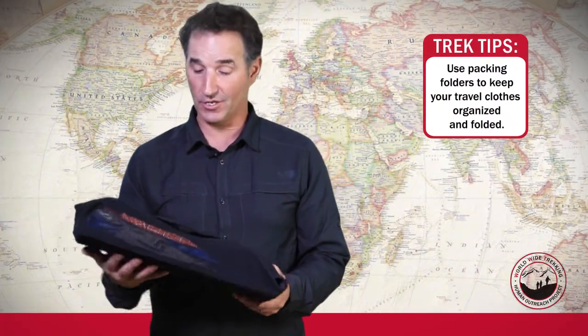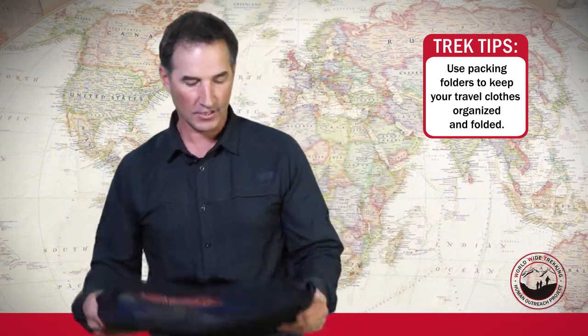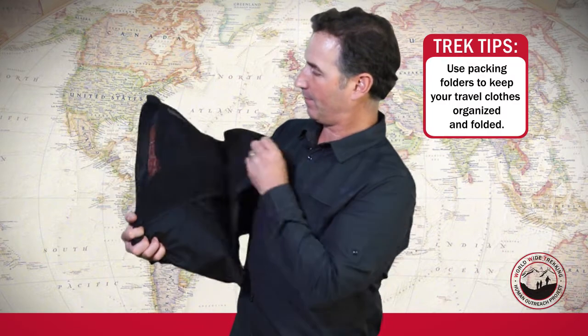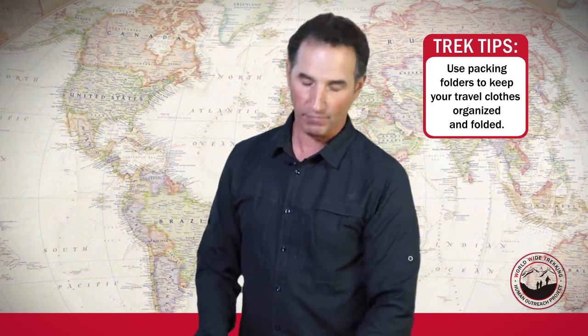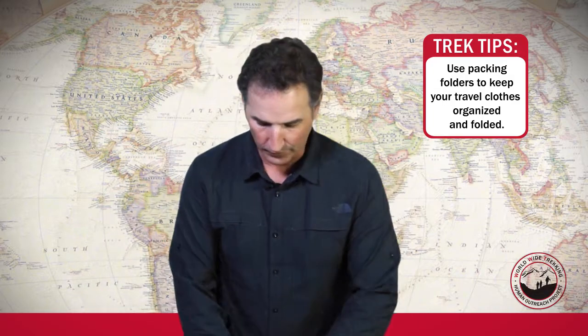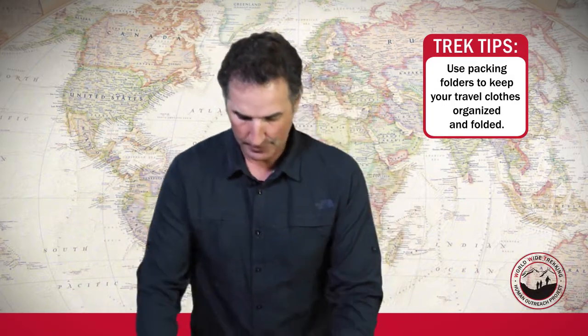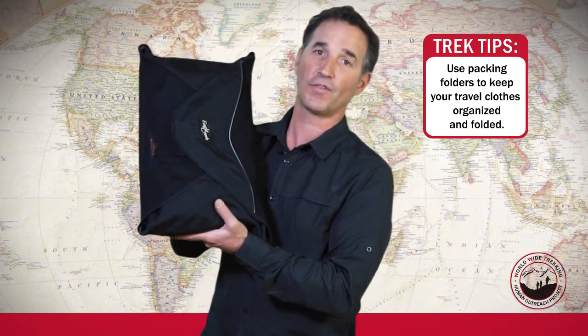Along with your ditty bags, there are other types of packing items. This one is made by Eagle Creek. You can buy these at REI, Backcountry.com, or other sporting or travel stores. This type of packing system opens up and holds your folded shirts and pants, so you could put a few pairs of pants and travel shirts in it for when you're traveling over to Tanzania. It folds up easily, keeps everything organized, and results in a lot less wrinkled shirts.